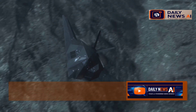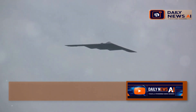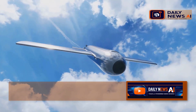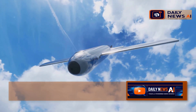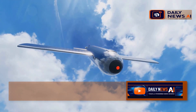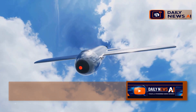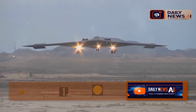But it also raises some big questions. What are the ethical implications of such advanced military technology? How do we balance the need for security with the potential for escalation? What does this new bomber mean for the future of warfare? As technology continues to evolve, so too does the nature of conflict. The B-21 is a glimpse into the future of aerial combat.